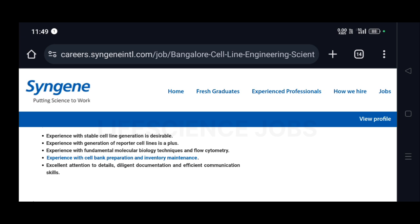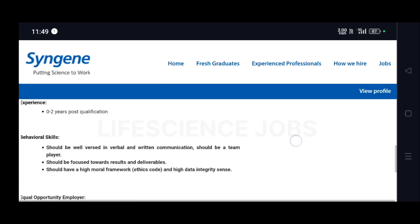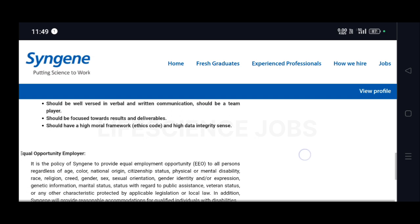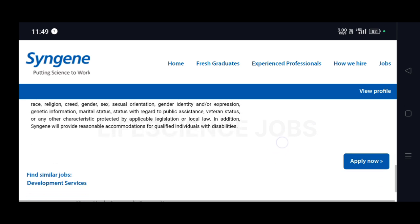Excellent attention to detail, diligent documentation, and efficient communication skills will give you an added advantage over other candidates. You should also be well-versed in verbal and written communication, be a team player, be focused towards results and deliverables, and have a high moral framework and strong data integrity.